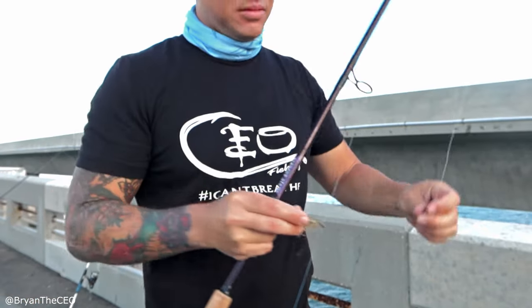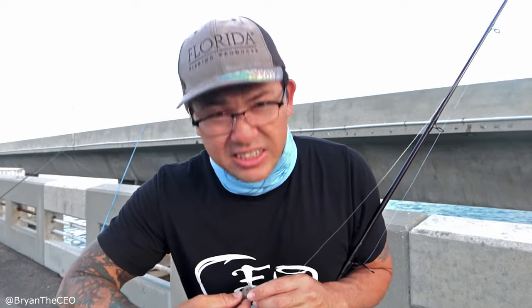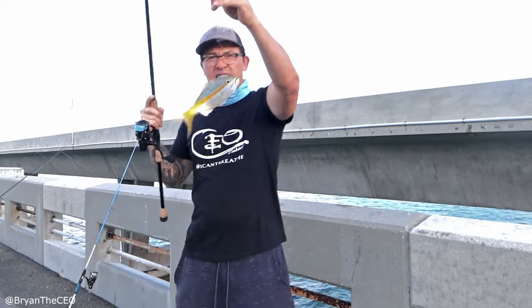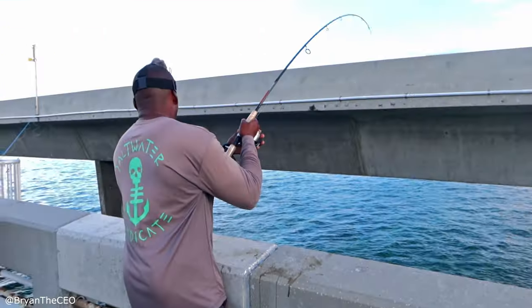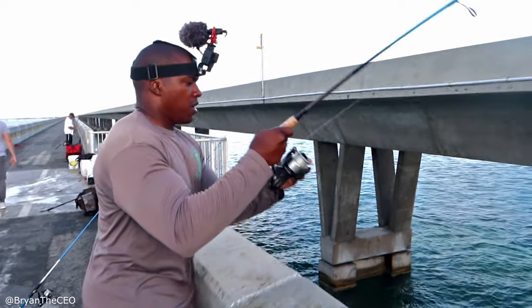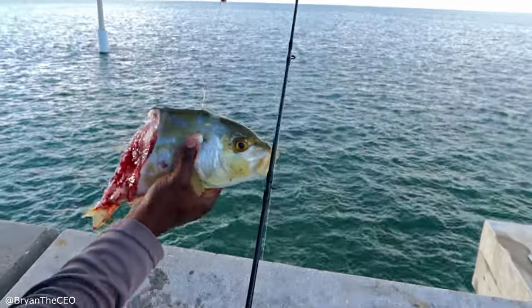Little knocker rig, just a little bit of weight. I'm gonna drop this down, see if I can get another yellowtail — go two for two. On these bridges you've got to be careful sometimes because there are massive barracudas swimming around. If you don't get to the rod quick enough and get that fish reeled up, those cudas are going to come and steal your meal. Oh, a kuda ate him! That was a nice yellowjack too.